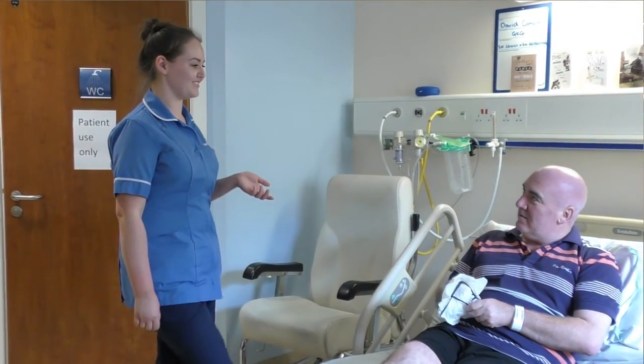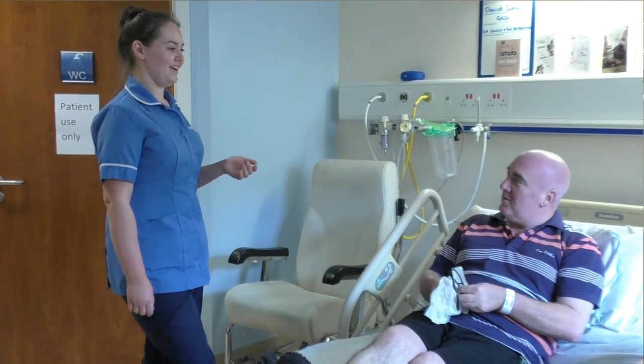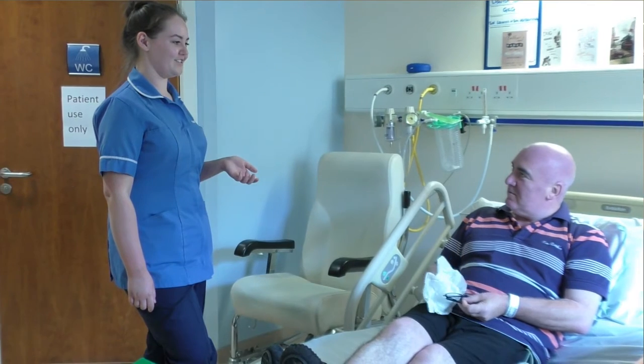The advice I would give to a final year student nurse thinking of working at this hospital would be to see where they enjoyed working, potentially as a student, and to go where they feel comfortable.